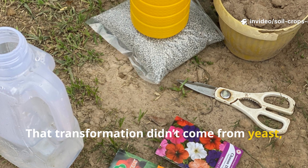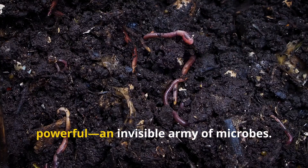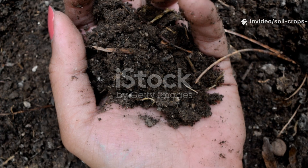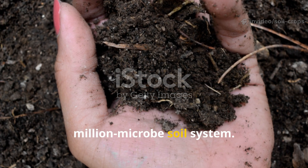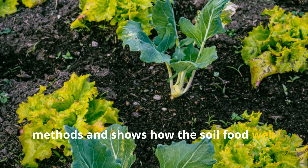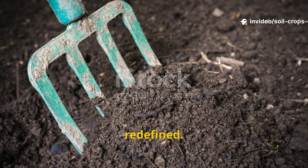That transformation didn't come from yeast, synthetic fertilizers, or endless store-bought solutions. It came from something far more powerful — an invisible army of microbes. In today's Soil and Crop Central video, we're diving into the world of the million-microbe soil system. This approach goes far beyond traditional methods and shows how the soil food web itself can fuel thriving plants. Forget everything you thought you knew about gardening — this is soil redefined.